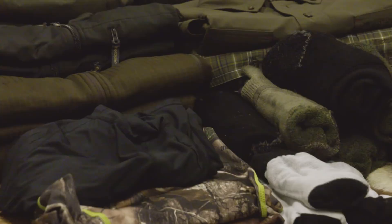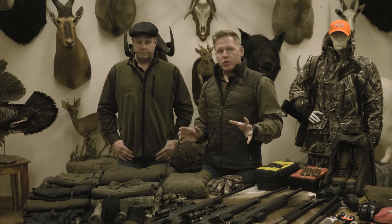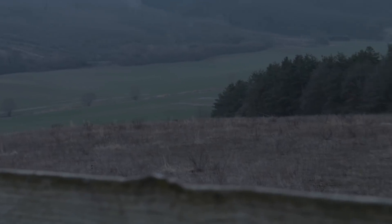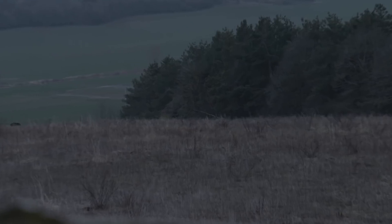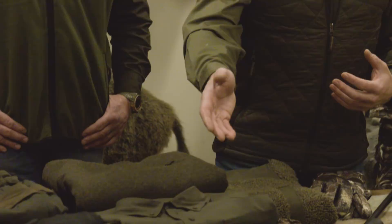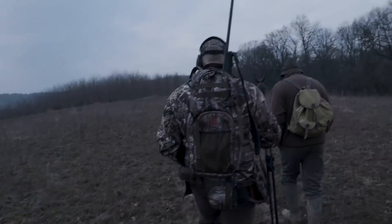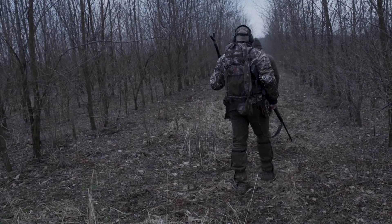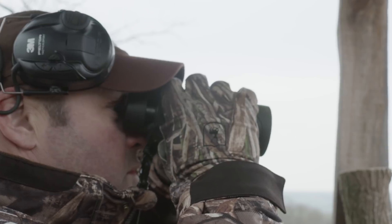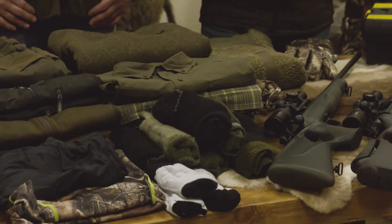I have short underwear and also long johns that'll go underneath my bib overalls. For socks, we're going to be doing two different types of hunting in Hungary - stalking and high seating. For stalking I've got liner socks and lightweight merino socks, as there's a lot more movement. If we're sat down for the wild boar hunting itself, I have heavier weight thermal socks and waterproof SealSkin socks.